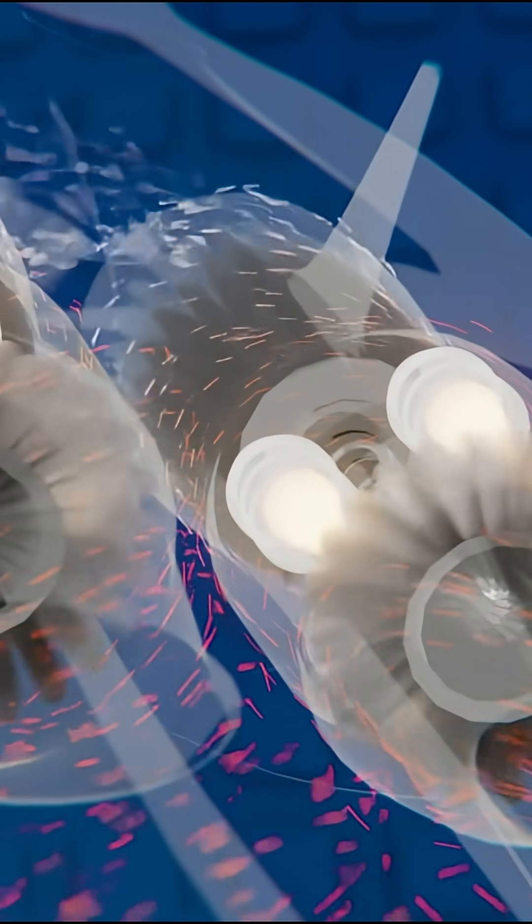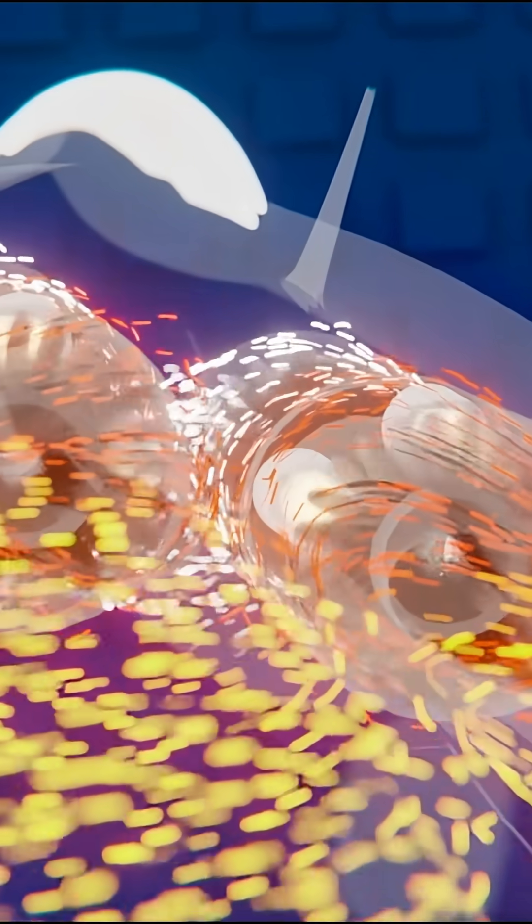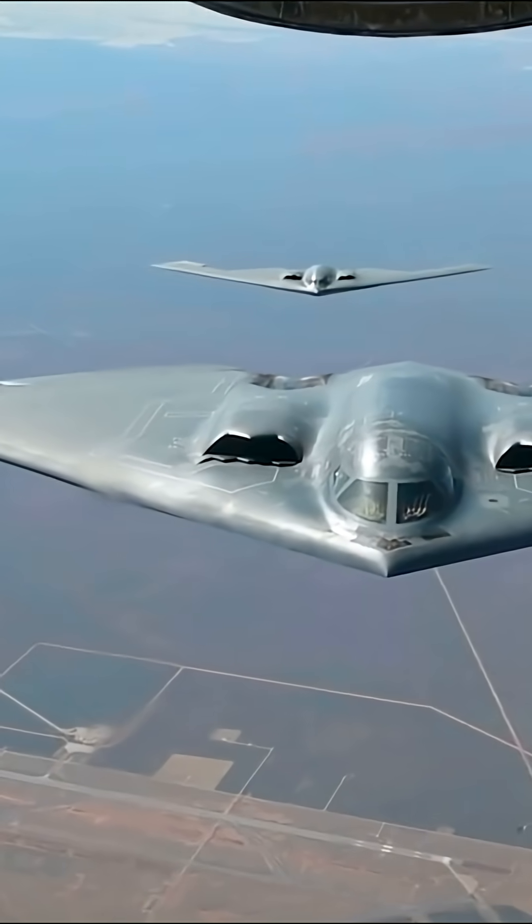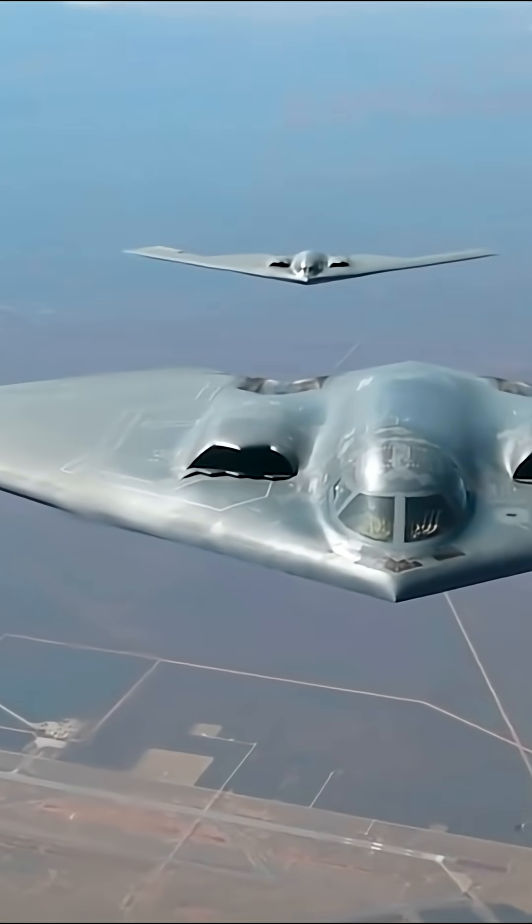A single Raider can cover over 5,600 miles in one mission. That's enough to reach nearly any high-value target on Earth without putting a crew at unnecessary risk or depending on a complicated support chain.